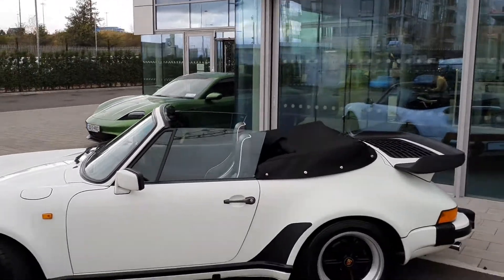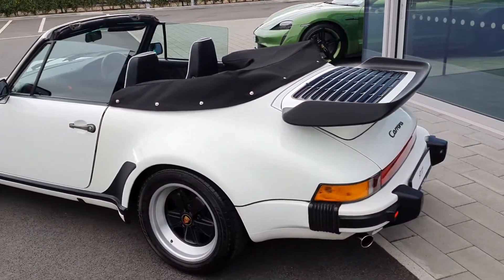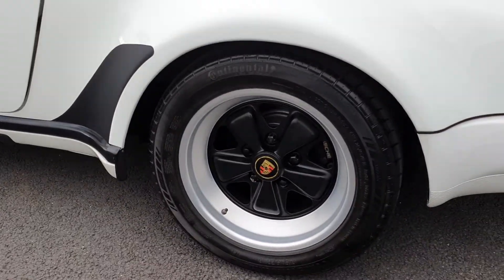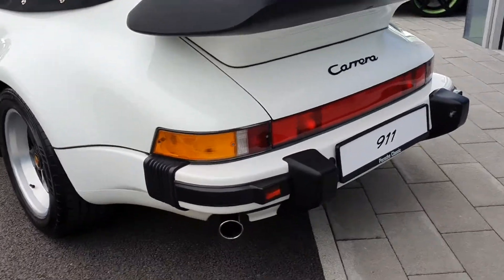Obviously you have the soft top roof down at the moment, engine running. Your rear wing there at the back — all the Supersport models have that wing. All the alloys are in perfect condition as well, and the exhaust is there at the bottom.